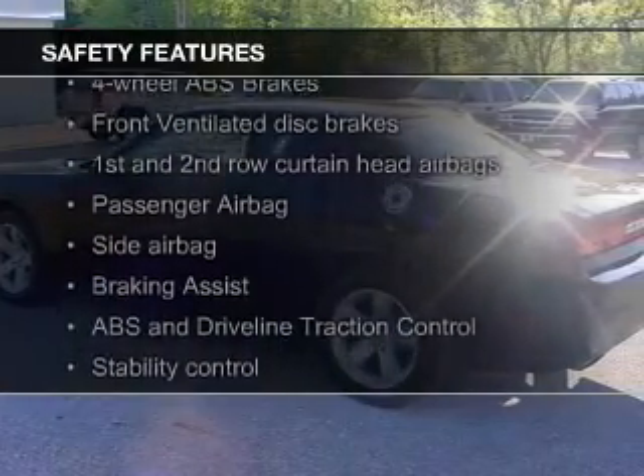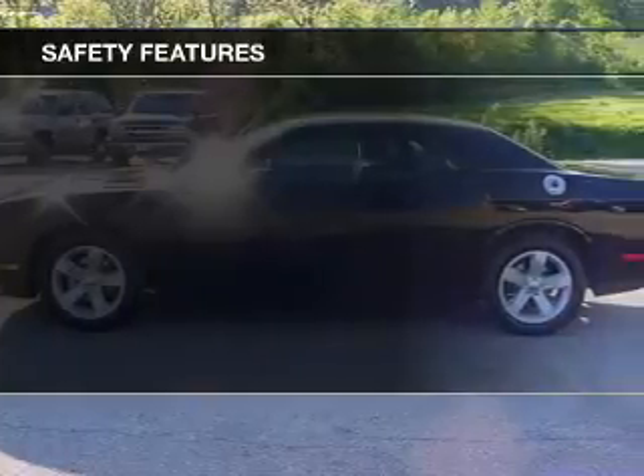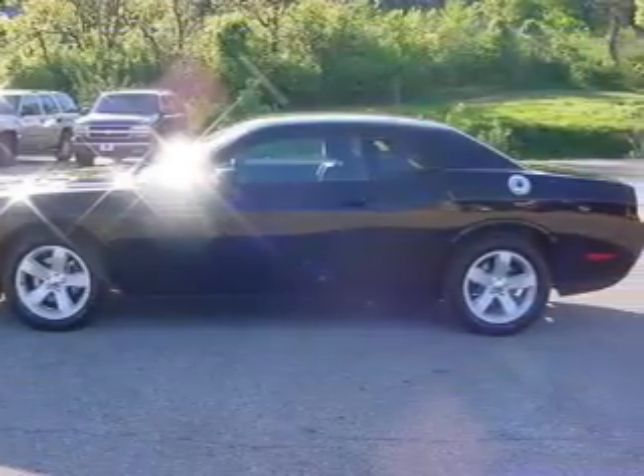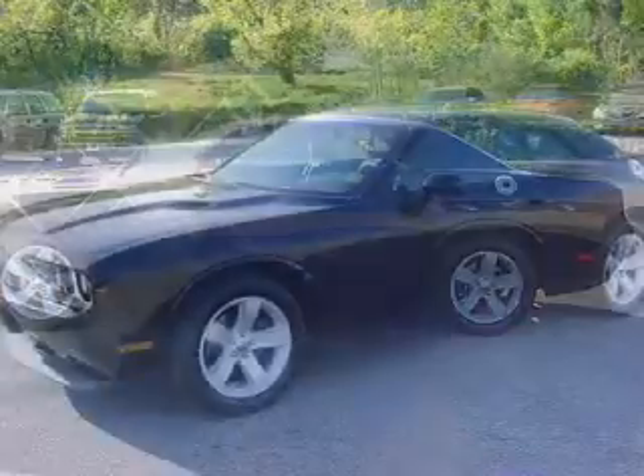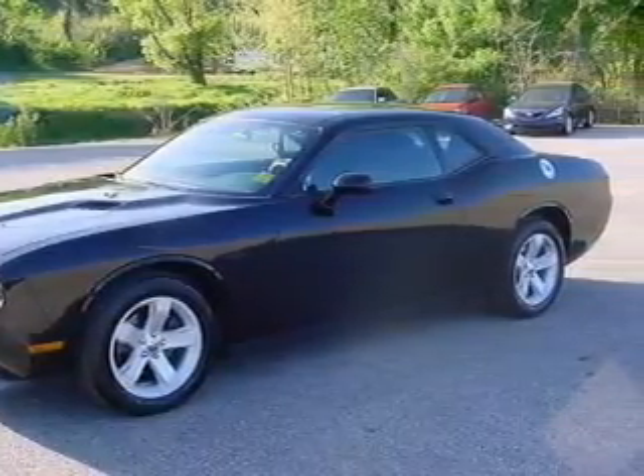Safety was made a priority with these features: curtain head airbags, side airbags, independent suspension, brake assist, traction control, and stability control. Great quality at a great price — call or click to contact us today.